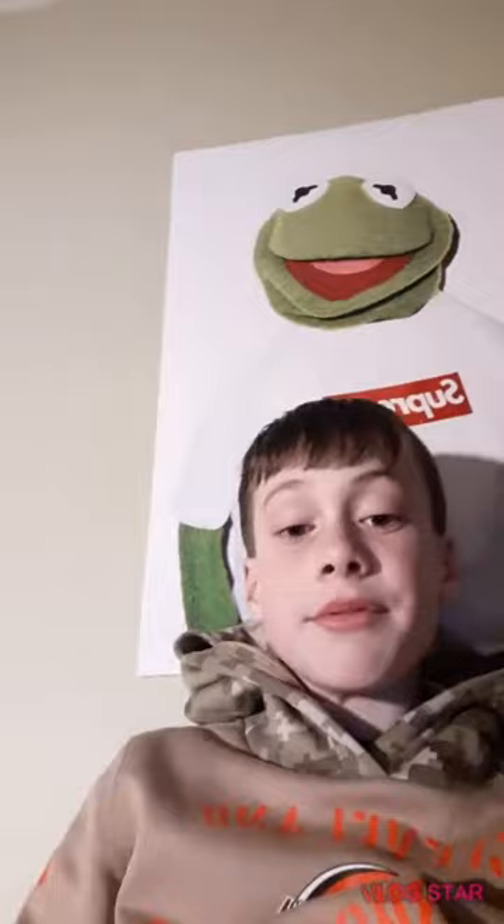The first card I have is this AJ Hawk and it is signed. It's really cool — AJ Hawk is a really good player, he played for the Packers, and this is actually his rookie card. Let me know which is your favorite card.